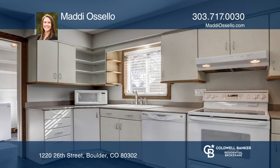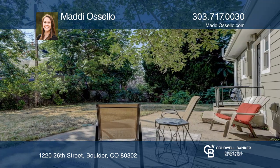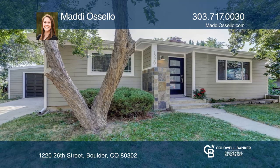The large lot and detached one-car garage are truly rare to find. Make this one-of-a-kind home yours today by calling Maddie Ocello.